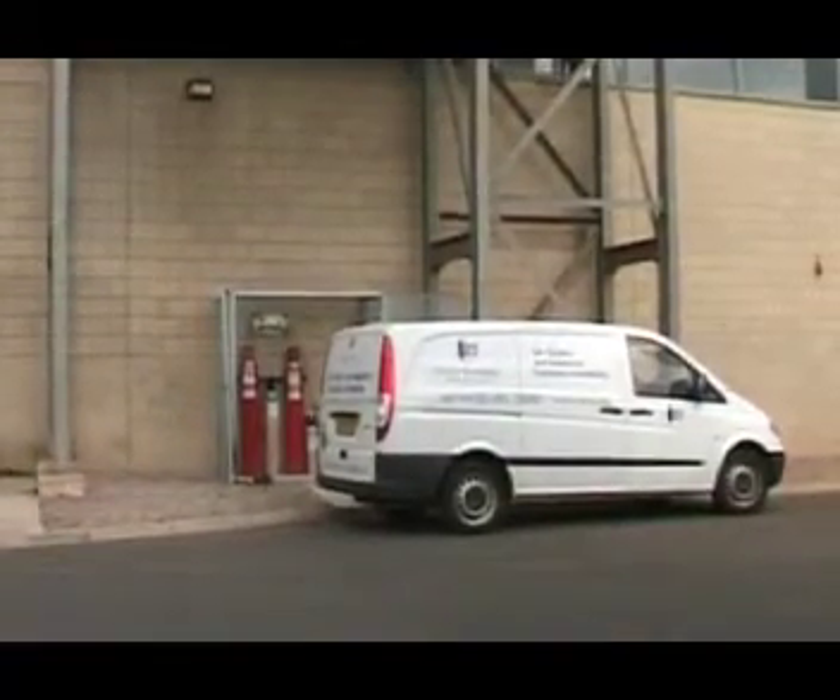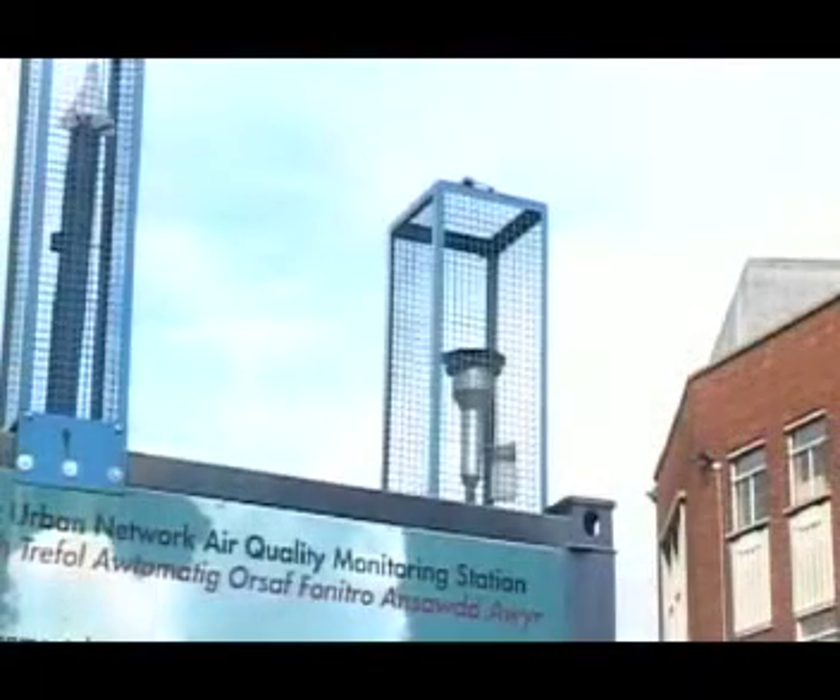In 1991, Enviro Technology supplied the then Department of the Environment with the first 12 air quality monitoring stations. The Automatic Urban Network, or AUN, was born.